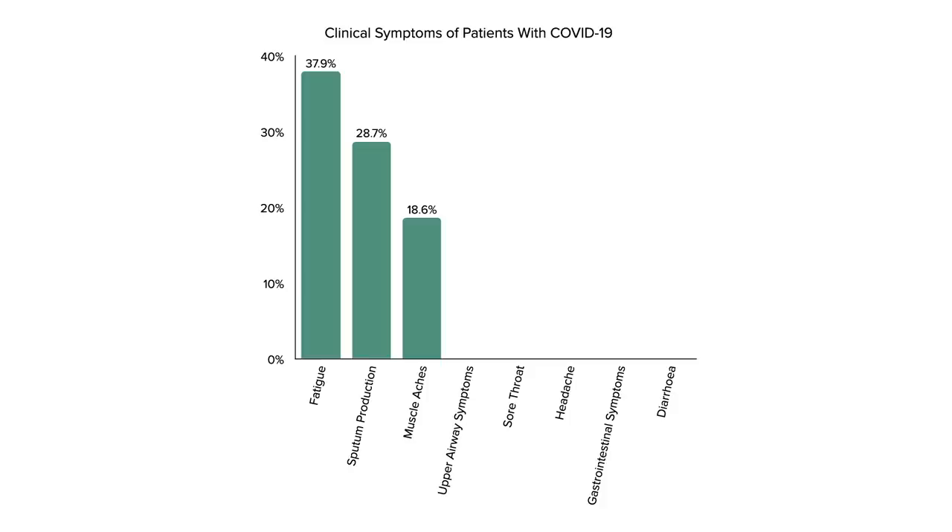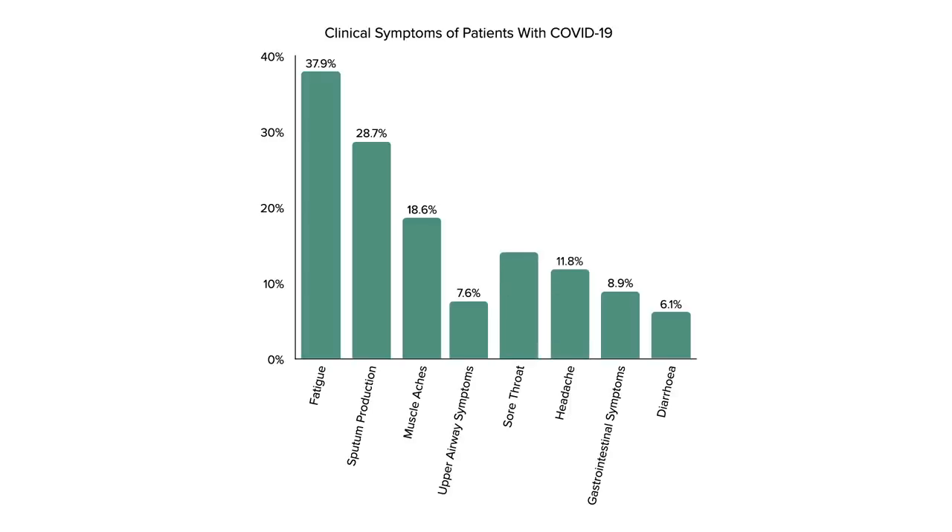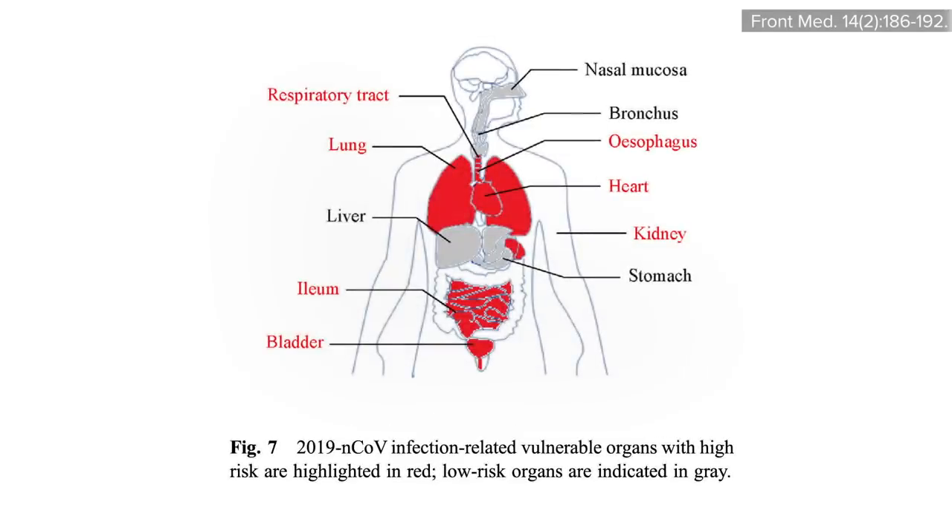Only about 1 in 10 suffer from gastrointestinal symptoms such as nausea, vomiting, or diarrhea, or common cold-type symptoms like a runny or stuffy nose, headache, or a sore throat. This is consistent with the regional concentration of ACE2—the receptors the virus latches onto—in the lungs rather than the nose or throat.